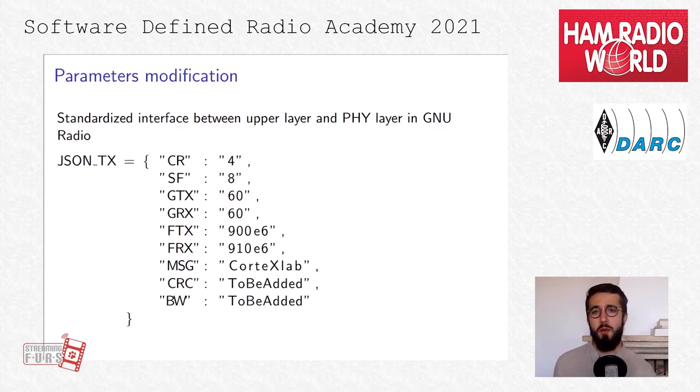For instance, for the parameter modification, we have a JSON object that can set the coding rate, the spreading factor, gain value for transmission and reception, frequency value for transmission and reception, and the content of the message to transmit. In the near future, we will also have the possibility to use or not the cyclic redundancy check and to set the bandwidth of the signal.